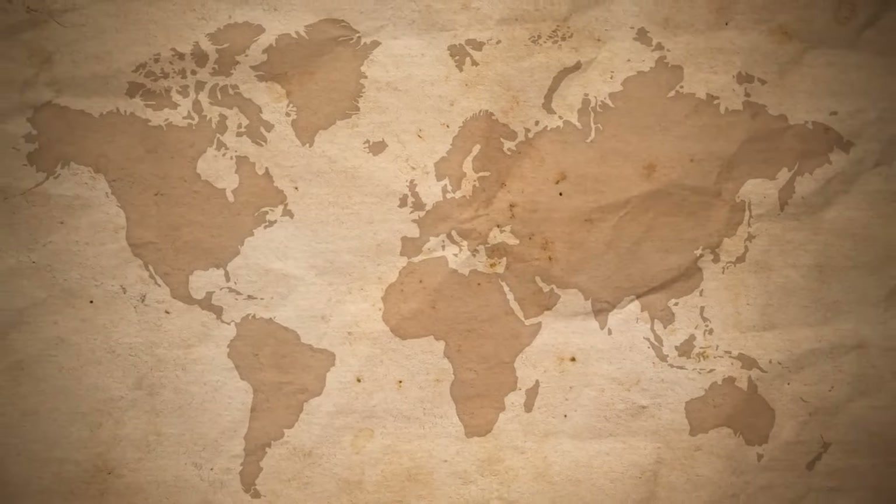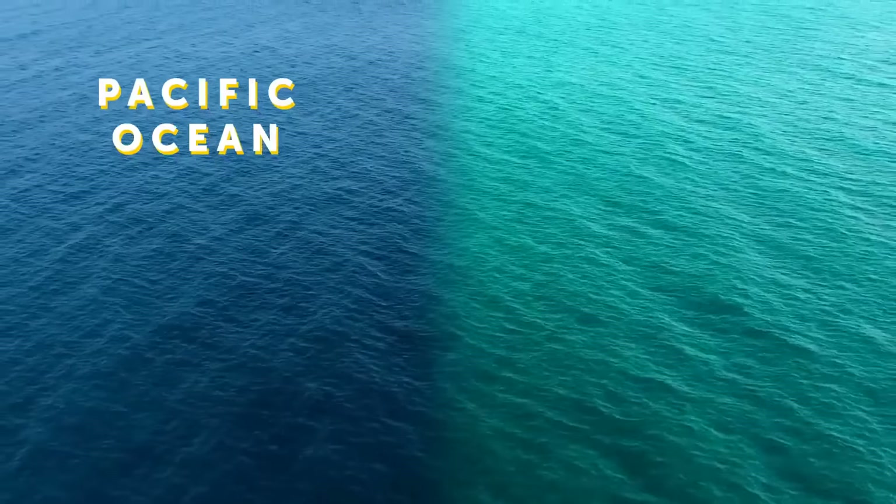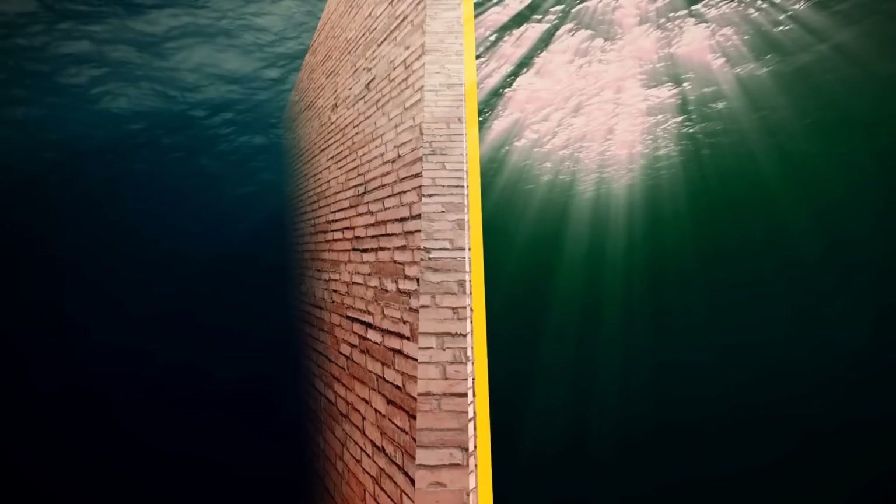When you look at the seas and oceans on a map, you might think they just flow into each other — like there's really only one big ocean and people arbitrarily gave different names to its parts. Well, you'll be amazed at how much more substantial the borders between them actually are. For example, the border between the Pacific and Atlantic Oceans is like a literal line between two different worlds — it looks like the two oceans meet at an invisible wall that doesn't let them mix.